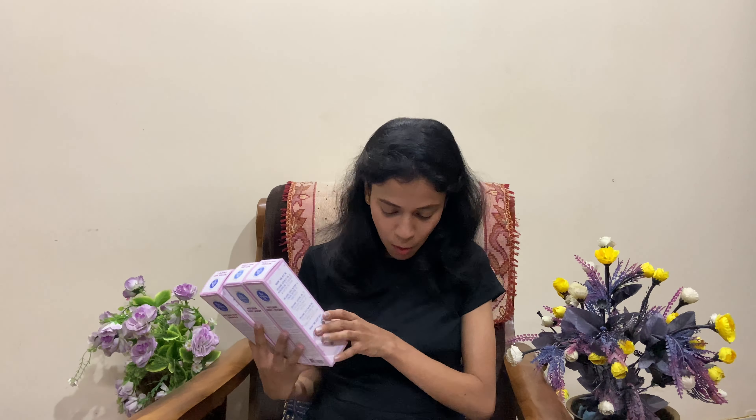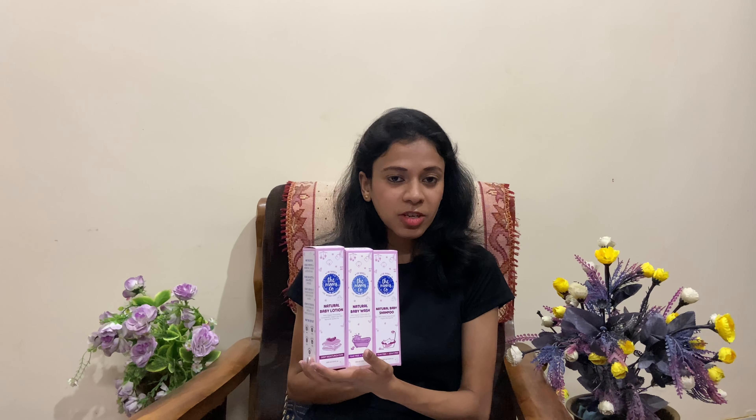The first baby product I have with me is a combo set — the Mom's Co Natural Baby Shampoo, Baby Wash, and Baby Lotion. I didn't purchase these separately; it's a combo set. All three products individually are priced at 393 rupees each, but the original combo price was 1,179 rupees and on discount I got it for 825 rupees. It was a huge steal — on a combo I'm getting three products with much more value.